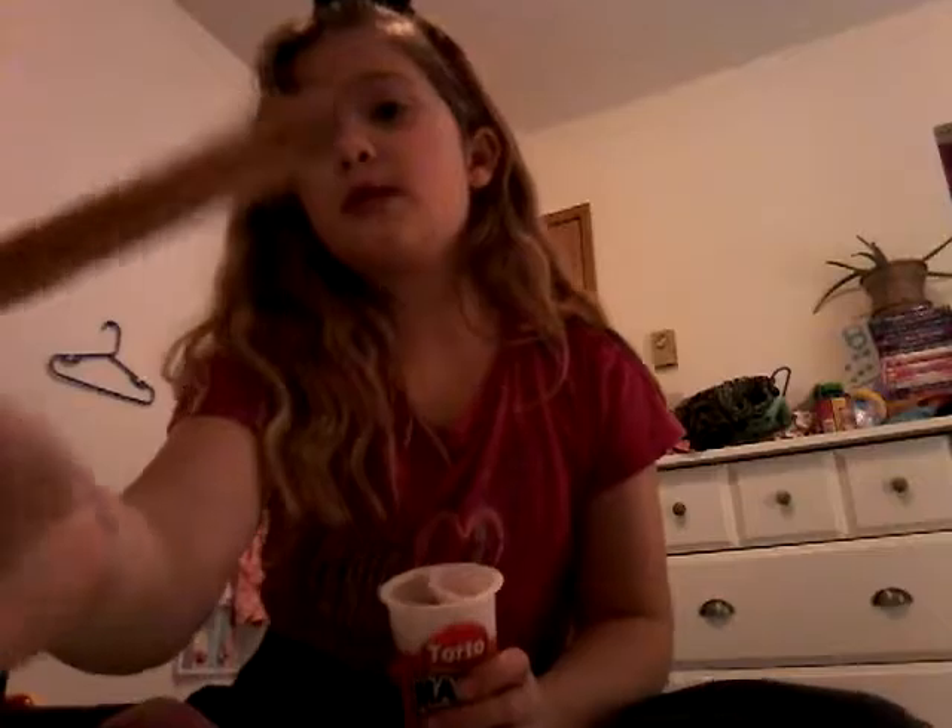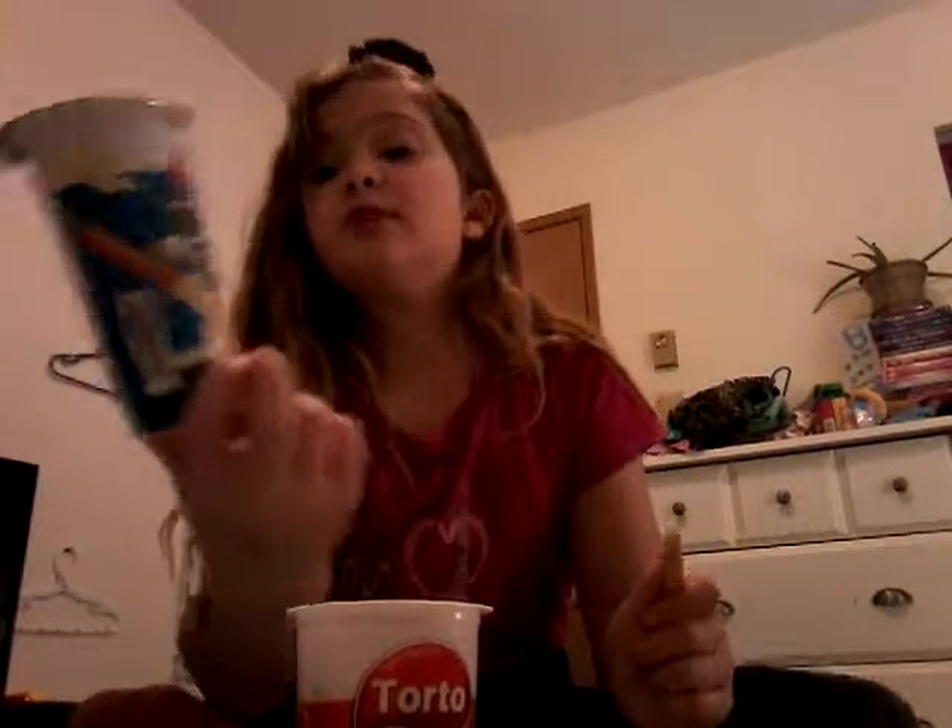Oh, the sticks are huge! Really creamy. Oh my gosh, this is the most delicious thing I've ever tasted. If you want to see me try the other flavors, leave it in the comments down below. There is another one — a dark chocolate — but I don't like dark chocolate so that's why I didn't get that one. This is delicious! Anyway guys, I hope you enjoyed this video and I'll see you next time, bye!